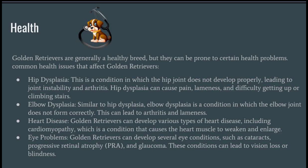Golden Retrievers are generally a healthy breed, but they can be prone to certain health problems. Common health issues include Hip Dysplasia — a condition in which the hip joint does not develop properly, leading to joint instability and arthritis. Hip dysplasia can cause pain, lameness, and difficulty getting up or climbing stairs.